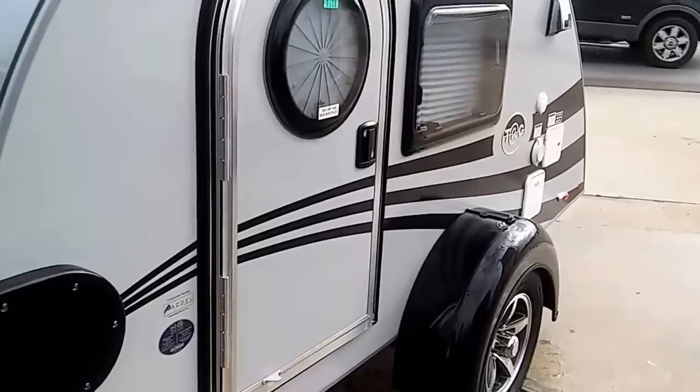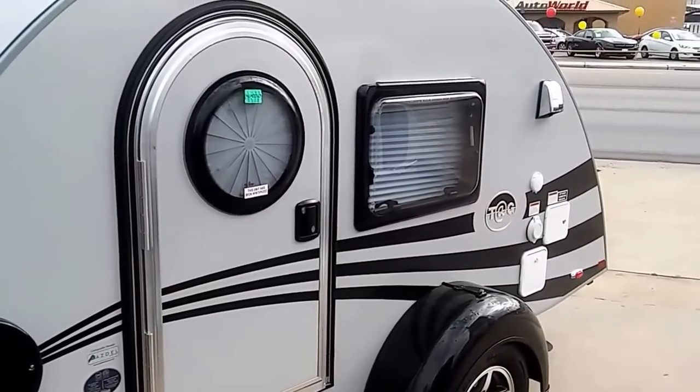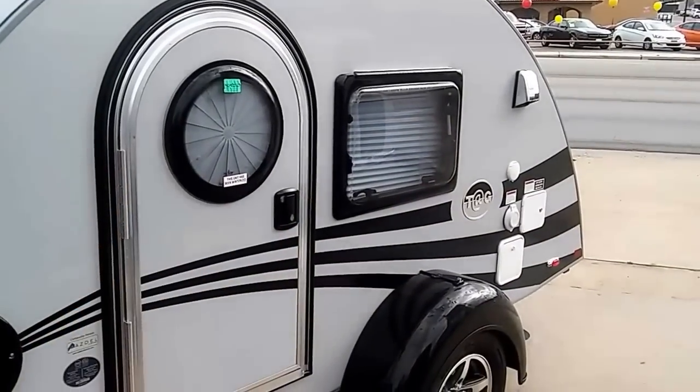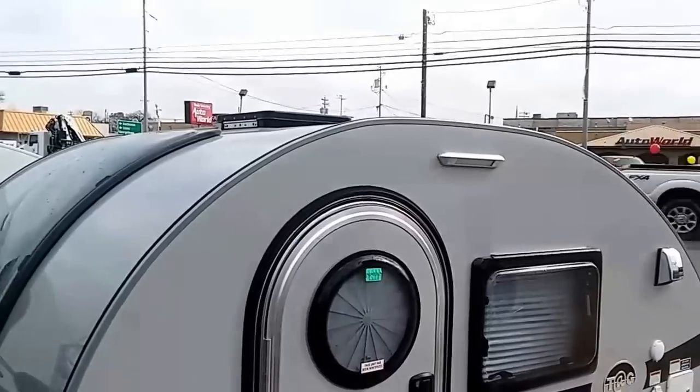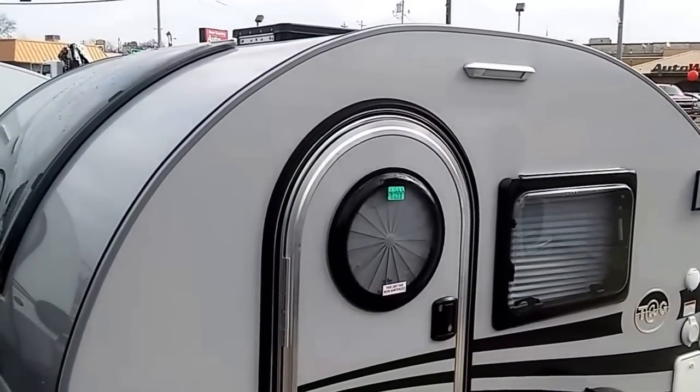It's really a pretty unit. It's got a door on each side, a window on each side — just like that little window right there. There's a window there and a window like that right on the other side. And that roof vent is a Fantastic Fan — that's one of the best vent fans you can get.